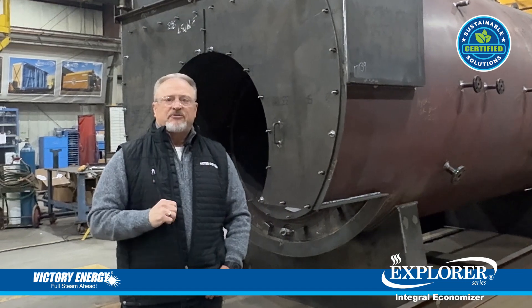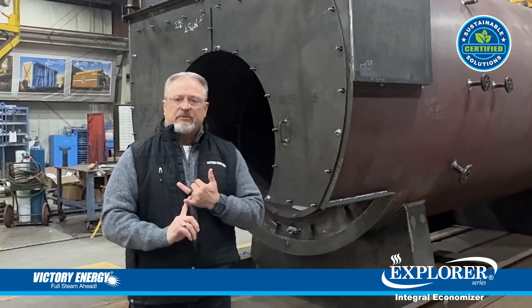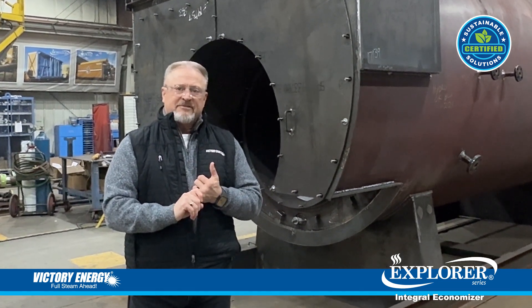If you have any questions, please feel free to contact a Victory representative or Victory Energy. Thank you.